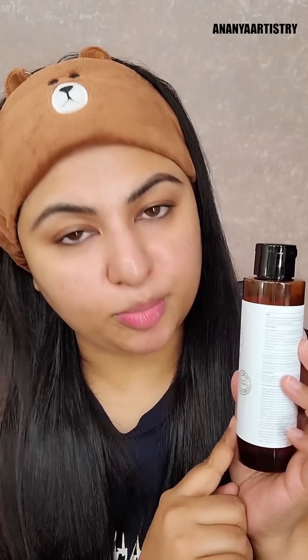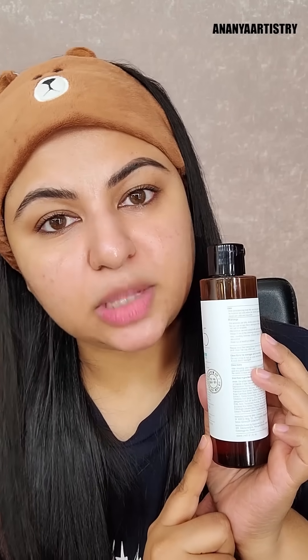This product is suitable for multiple skin types — oily skin, aesthetic skin, dry skin, combination skin, and sensitive skin. You should use it well.